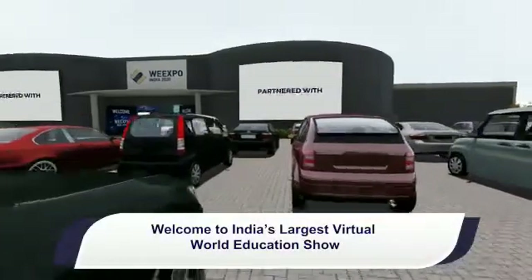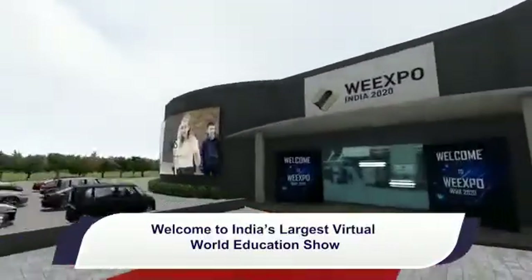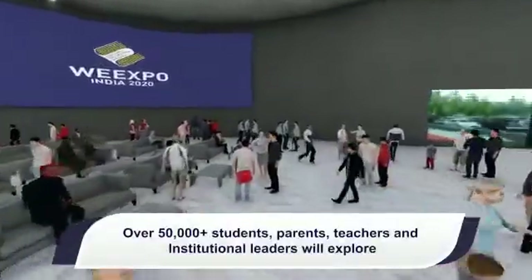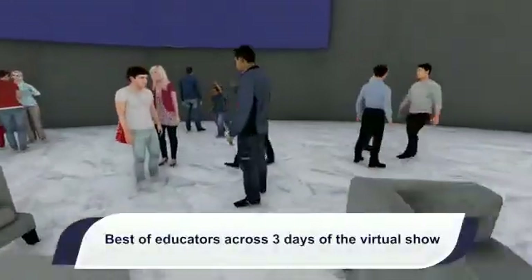Welcome to India's largest virtual world education show. Over 50,000 plus students, parents, teachers and institutional leaders will explore the best of educators across three days of the virtual show.